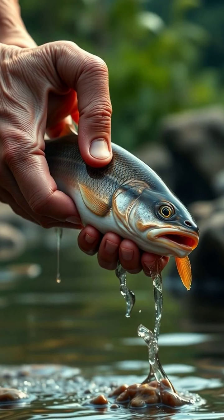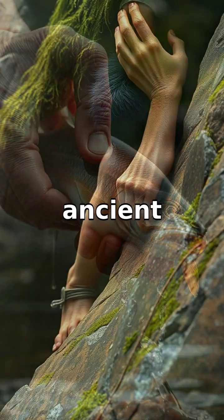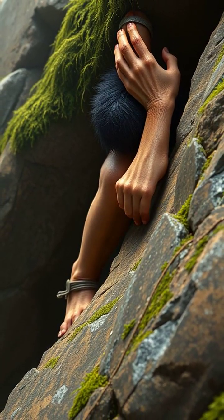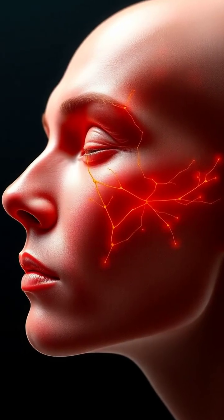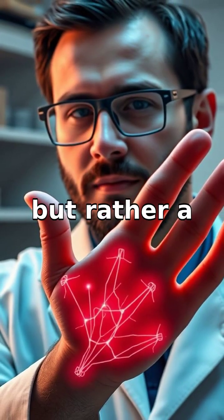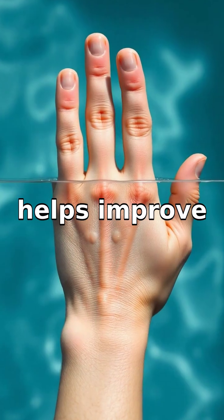Well, it's not just random. It turns out the wrinkling of our skin is actually an ancient survival trick. When you soak your hands in water, your nervous system triggers a response to make your fingers and toes wrinkly. This isn't due to water absorption as some believe, but rather a signal from your brain.